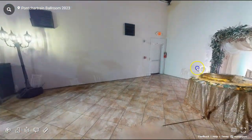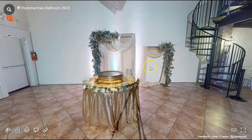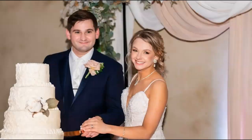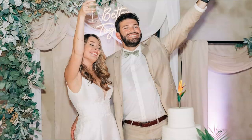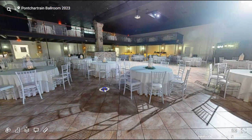Right over here is your cake table. We do provide cake stands, cake knives, and champagne flutes, and you do get to choose a specialty linen as well. We would also provide a table right here for the groom's cake. For the guest tables, we do provide white linens, white lanterns, and greenery for your centerpieces.